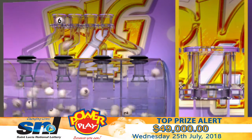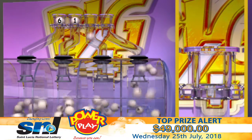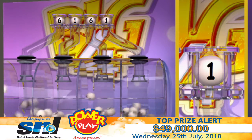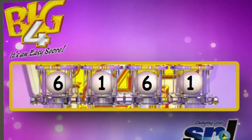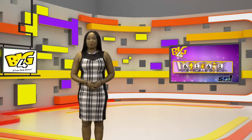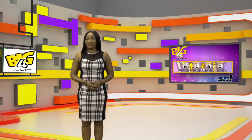The Big Four winning numbers are: six, one, six, one. To recap, your winning numbers are six-one-six-one. Big Four — it's an easy score. Stay tuned for One-Off.